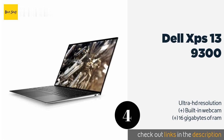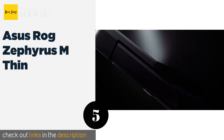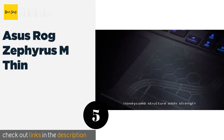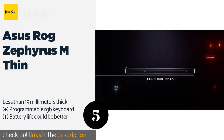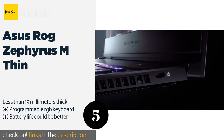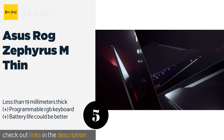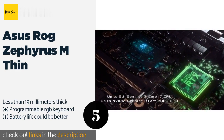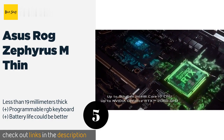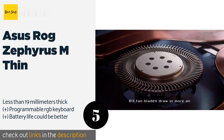The next product in our list is the ASUS ROG Zephyrus M Thin. At 15.6 inches, it's a bit larger than much of the competition, but it's also powerful enough to keep up with many desktop PCs. It features 16 gigabytes of RAM and a 9th-generation Intel i7 hexa-core processor. This product is available on Amazon for $1,599.